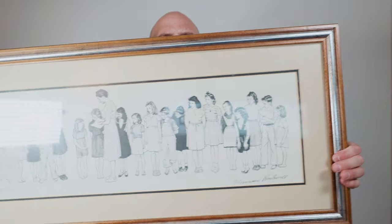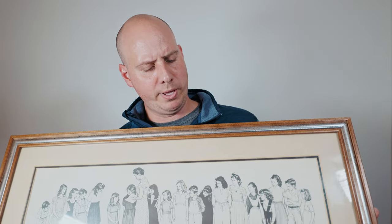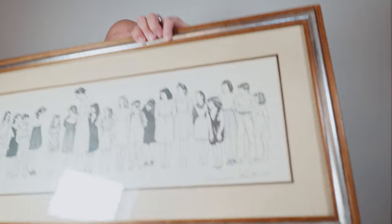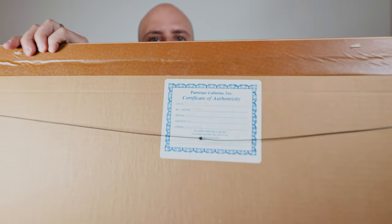This is the print, and maybe you've seen these before. Now, this print alone is not worth $500, but it was actually autographed — autographed right over here by Norman Rockwell. And there is a Certificate of Authenticity on the back here.